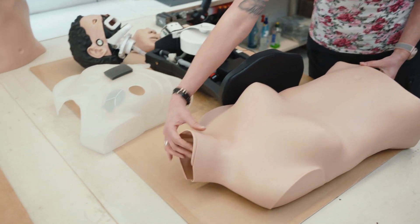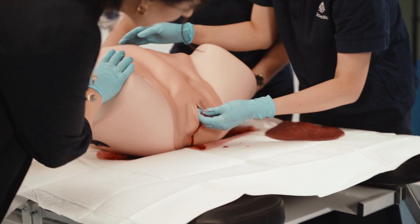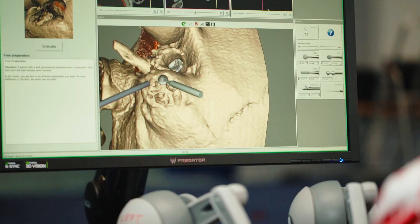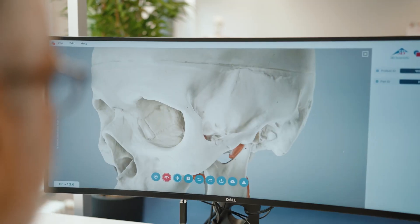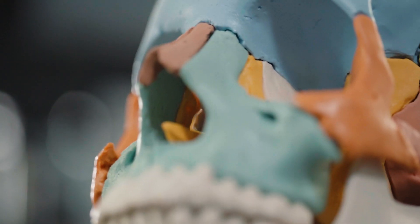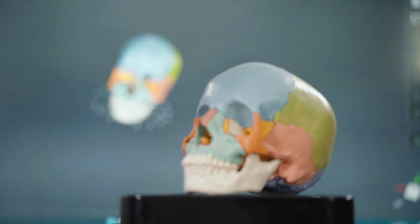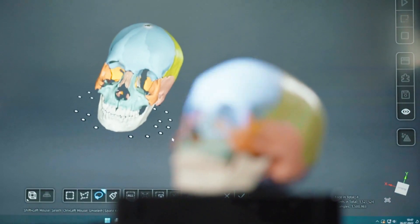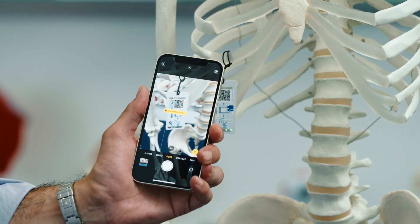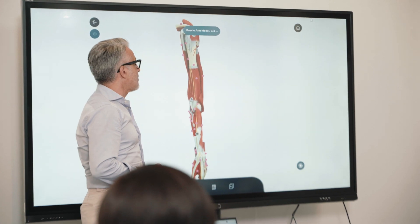The brand name 3B Scientific is known globally and represents most lifelike medical training and education products. With 3B Smart Anatomy, we close the gap between digital and analog anatomy education, offering fully animated digital models. Each model is scanned and transferred into the cloud so customers receive a digital, annotated and animated model along with their purchase.